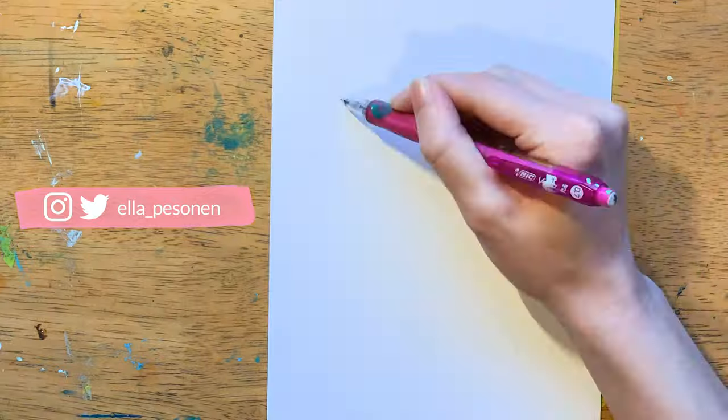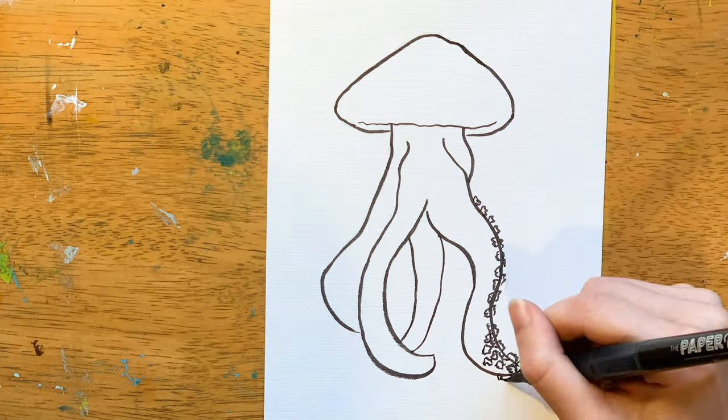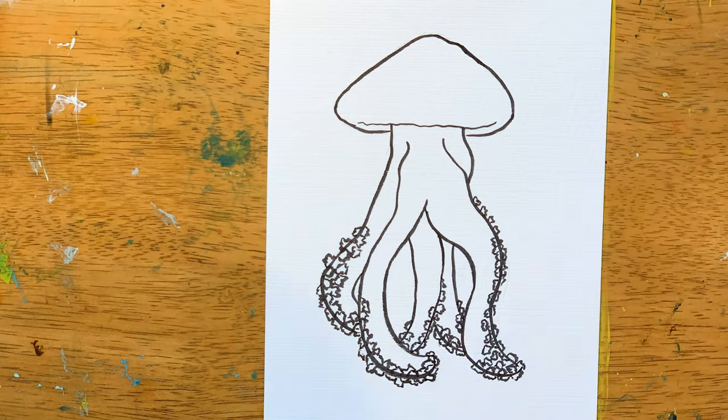Hi everyone and welcome back to my channel. Today's timelapses are of the ocean creatures in the Great Barrier Reef. The ones that I'm drawing today are a white-spotted jellyfish, a butterflyfish and a clownfish.